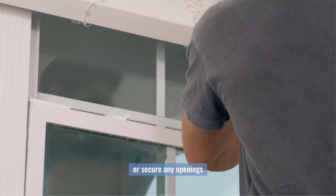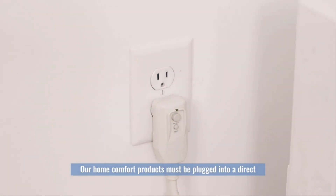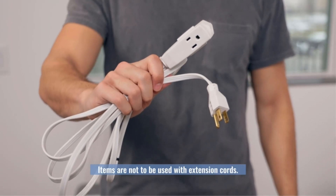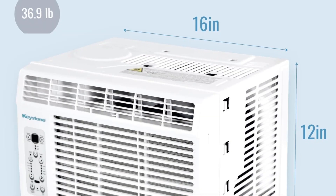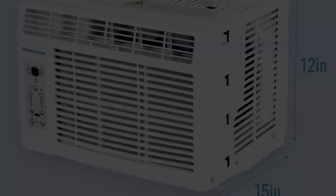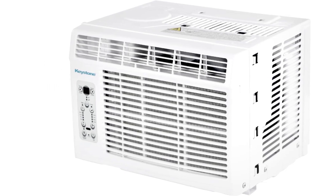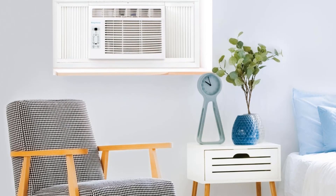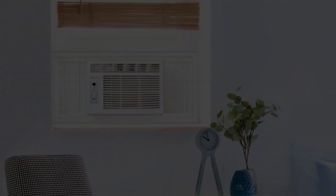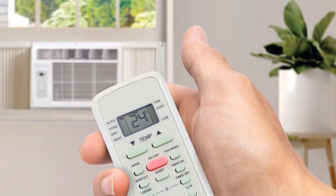It runs on a 115V power supply via an NMR 5-15P plug. To keep the energy bills low, this unit has been certified with a SEER value of 11.2. A smart remote control is also provided, which has a built-in thermostat that automatically detects temperature change and adjusts the cooling. A reusable mesh filter is fitted to purify the surrounding air. Functions like a 24-hour timer and sleep mode are also provided.